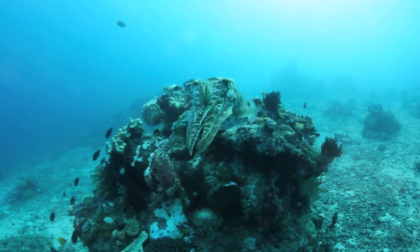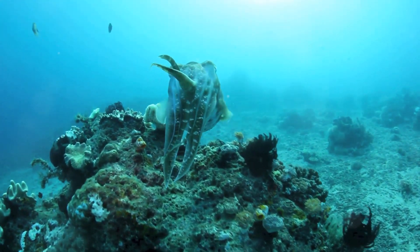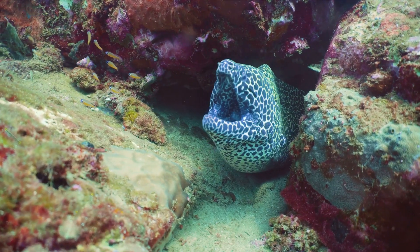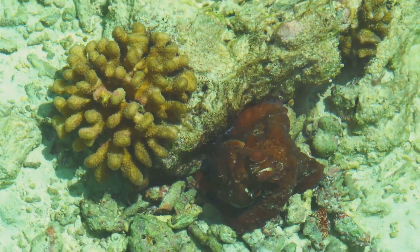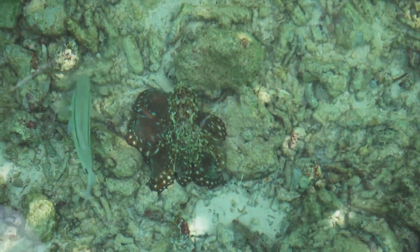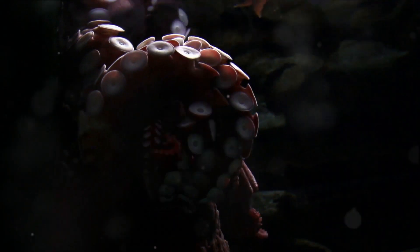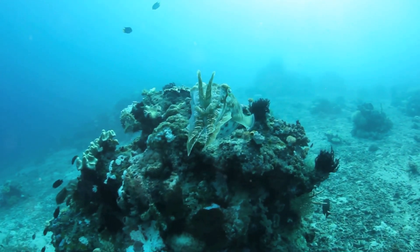Imagine you're a hungry predator swimming around, looking for a quick seafood snack. You come across a coral reef full of nooks and crannies where tasty morsels might be hiding. You scan the area, but all you see are rocks and corals. Little do you know there's an octopus sitting right in front of you, laughing behind its eight arms. This uncanny ability is due to special cells in their skin called chromatophores. Each chromatophore is like a tiny balloon filled with pigment. By flexing their muscles, cephalopods can make these cells expand or contract, changing the color of their skin in the blink of an eye.